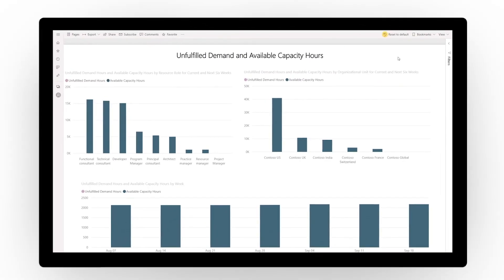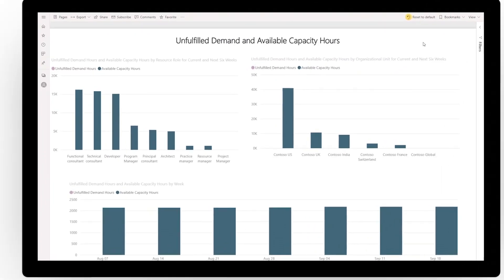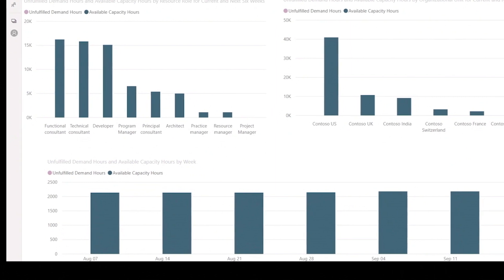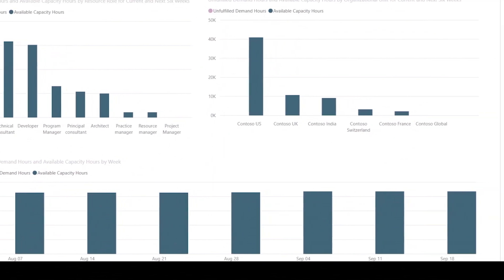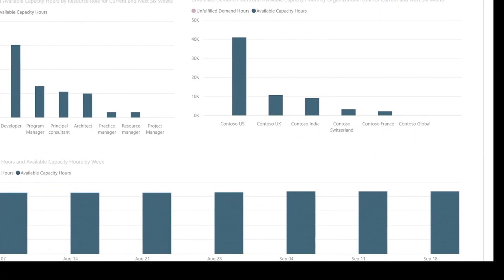Best yet, with Project Operations' powerful project accounting, you get visibility on organizational KPIs such as profit margins, financials on individual projects, and practice utilization.